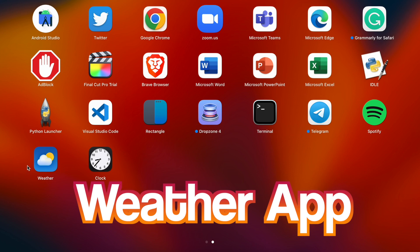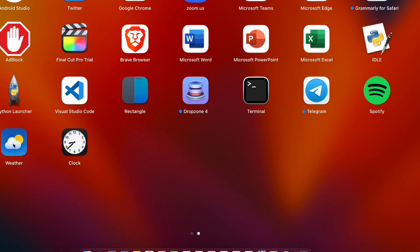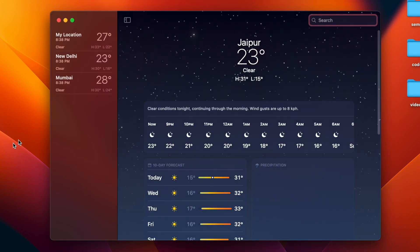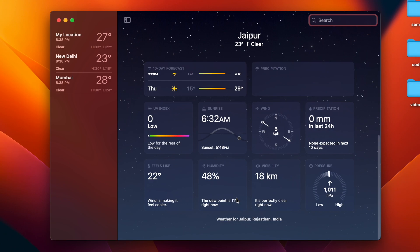There's also a new Weather app — MacBooks never had this before. The weather app shows all the details: sunrise, sunset, humidity, weather conditions, wind speed, visibility, pressure, and precipitation levels. It tells you every single thing.